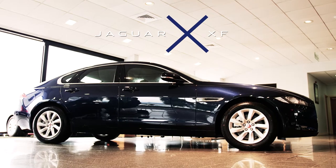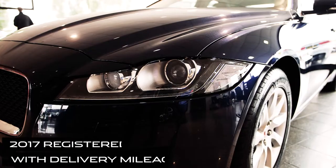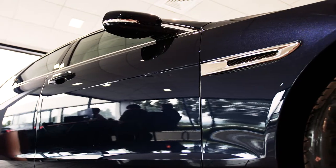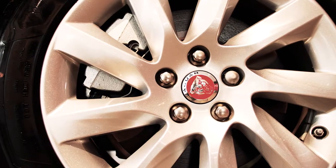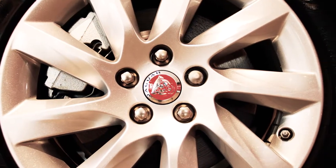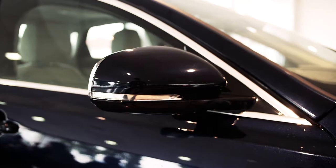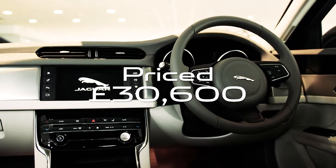This particular model is a 2 litre diesel prestige auto, finished in dark sapphire with the sophisticated oyster leather interior. This car comes with 10 way electric front seats, 17 inch alloy wheels, a parking pack and a sat nav which includes the InControl system. If purchased new it would cost £37,300, which includes £2,500 worth of factory fitted options, and we're selling it for £30,600.